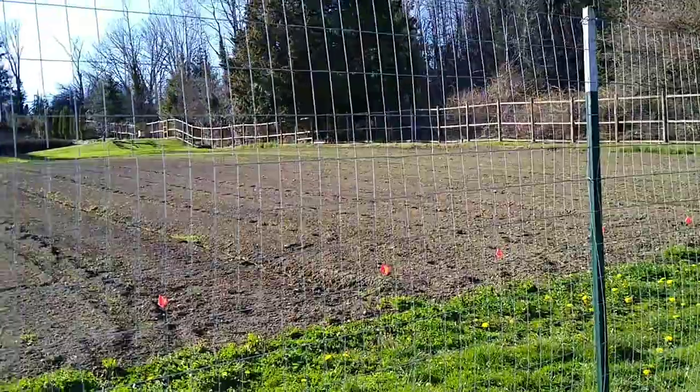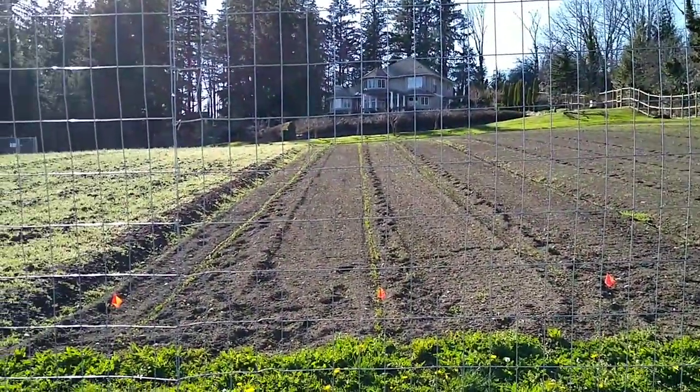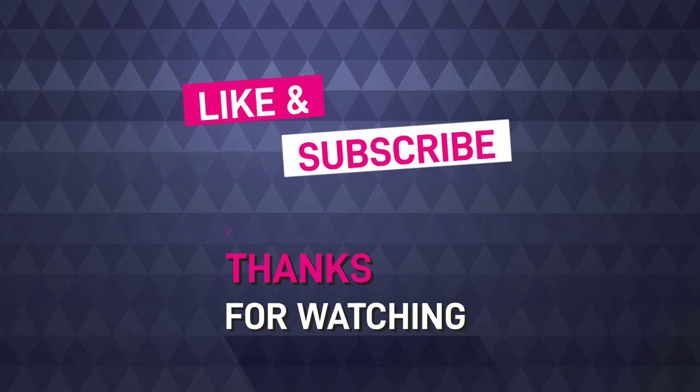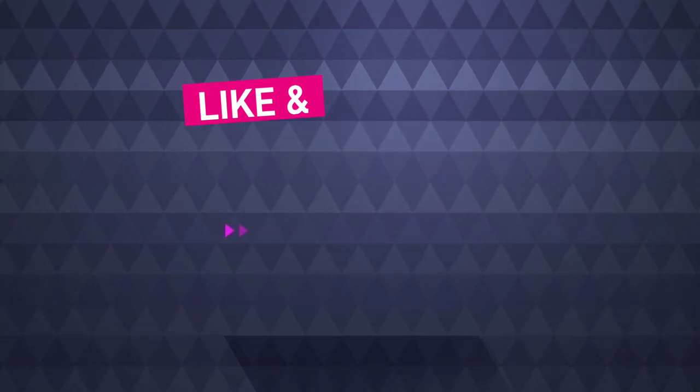Like I said, this video is really short and I hope you guys enjoyed it. I will have many more adventures coming in the future, so please stay tuned, like and subscribe, and I will see you next time.